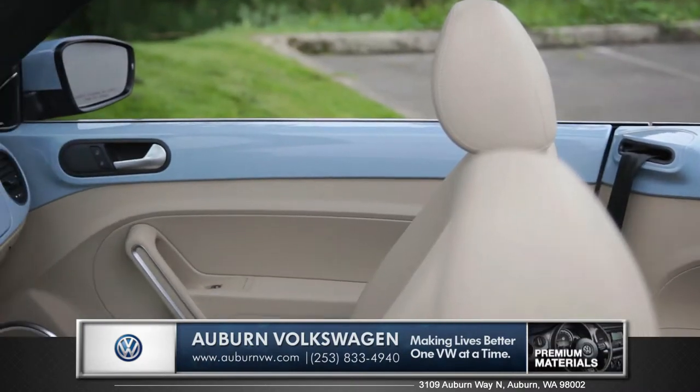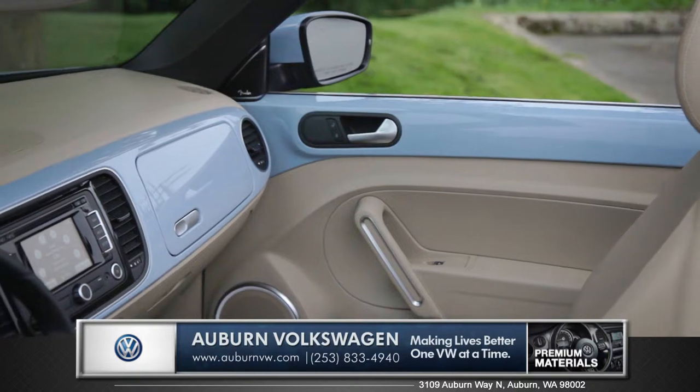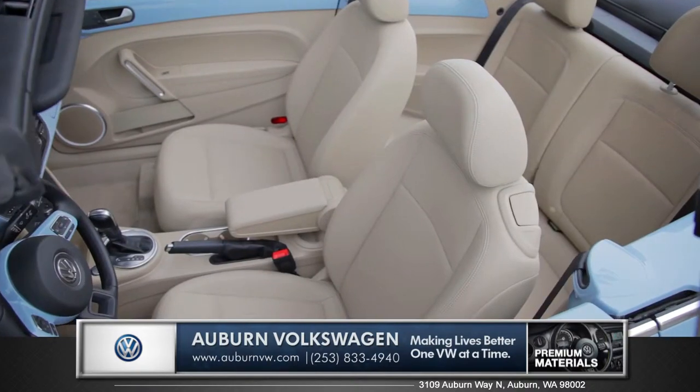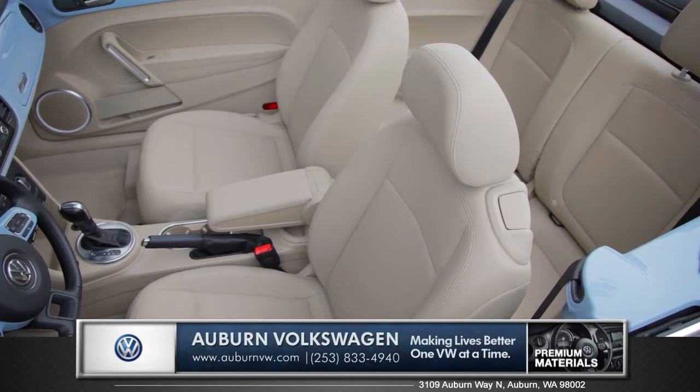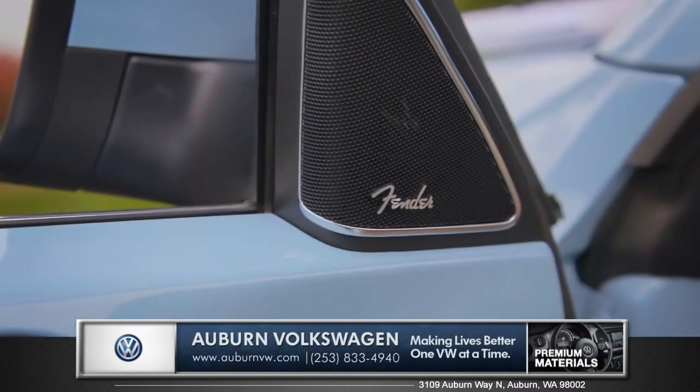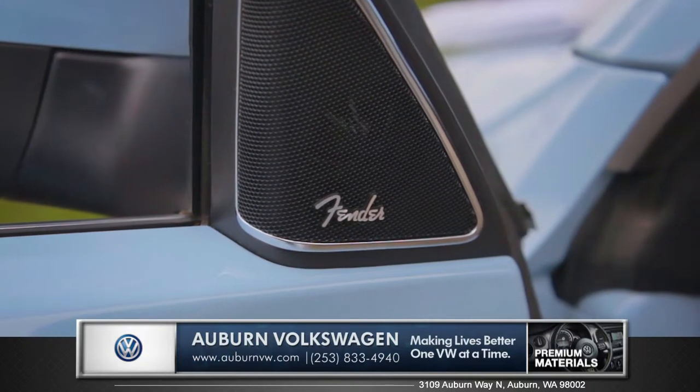Adding to that distinctive look is the color match dash with a retro-inspired secondary glove box. Premium amenities like the optional leatherette, heated front seats, and Fender premium audio system add comfort to the already cozy interior.